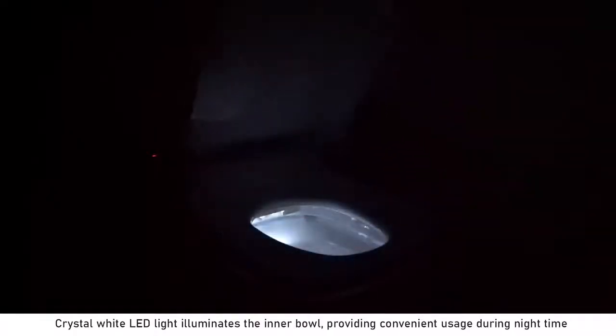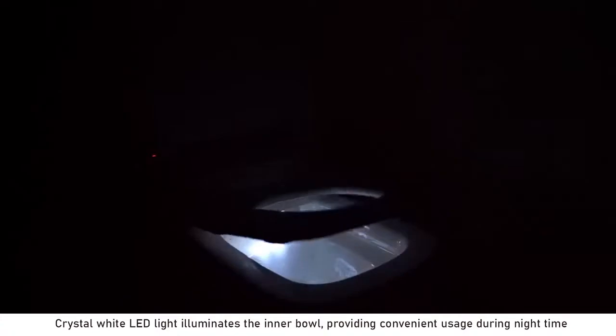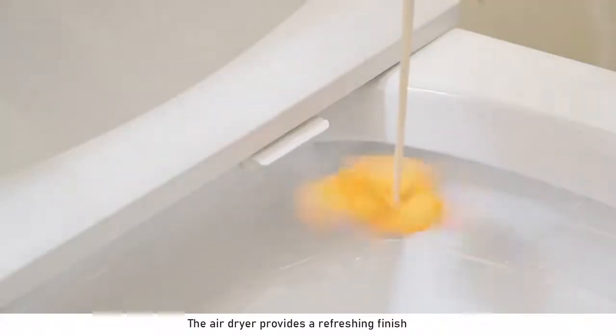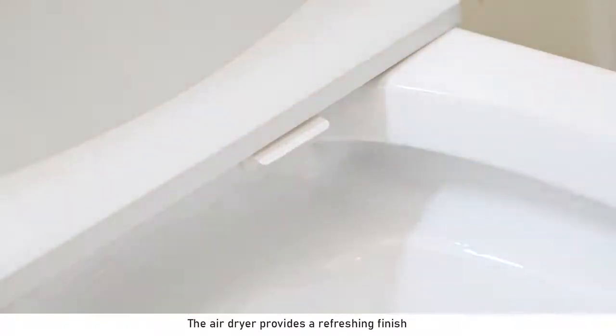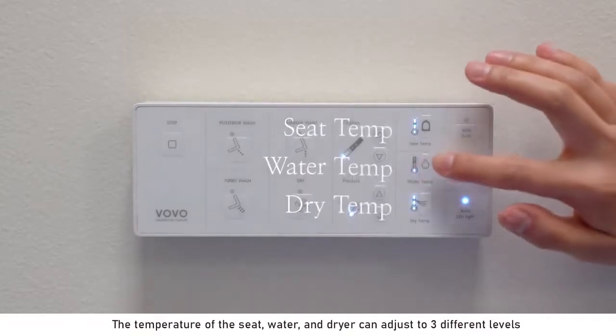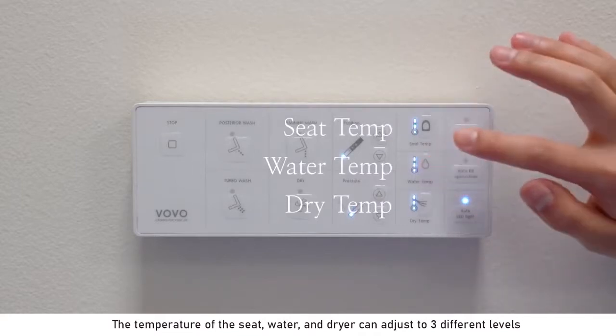Crystal white LED light illuminates the inner bowl, providing convenient usage during nighttime. The air dryer provides a refreshing finish. The temperature of the seat, water, and dryer can be adjusted to three different levels.